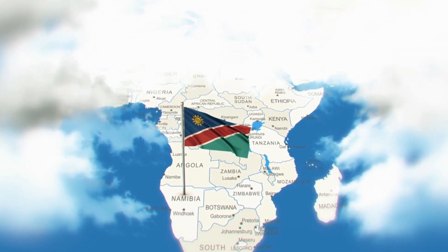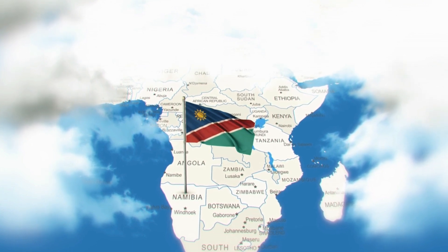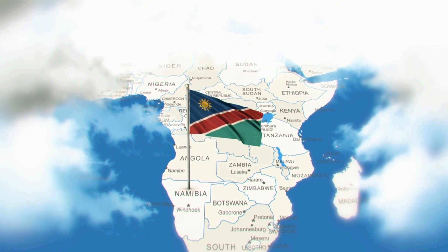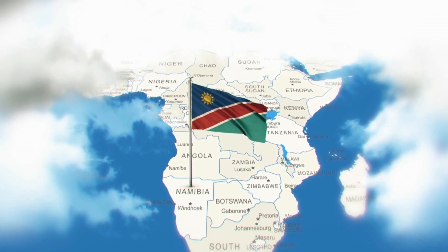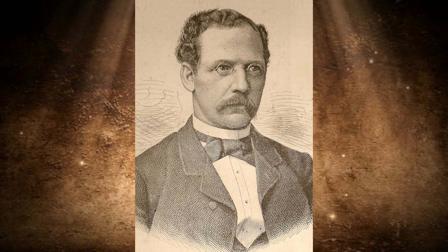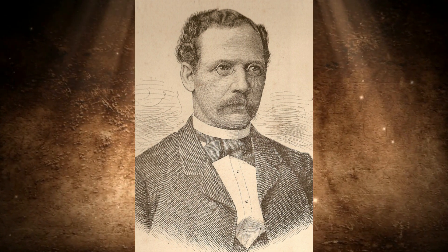So how did Namibia's unusual shape come about, and what exactly do the Germans have to do with it? We took a look at all of these questions in today's video.